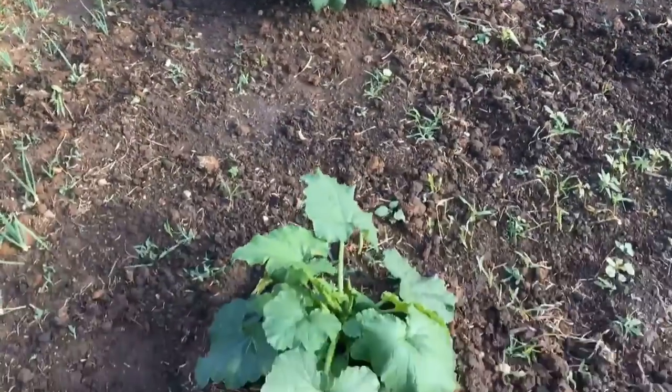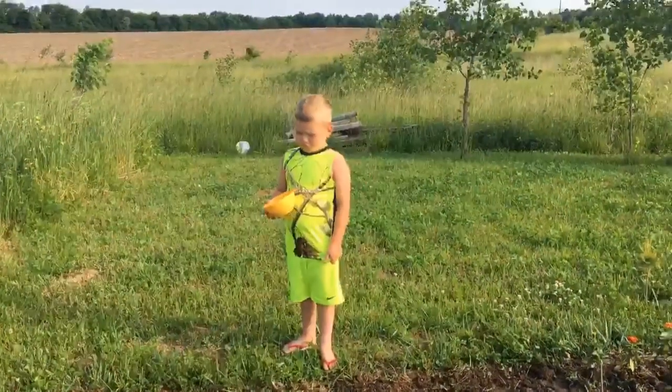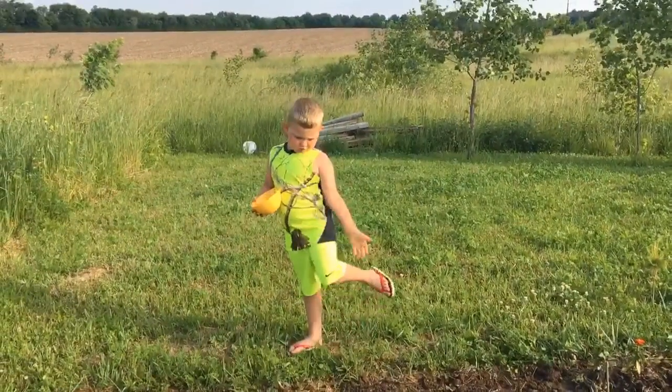What are these big things? Zucchinis. Yes! What do we make with zucchinis that we love? Zoodles!